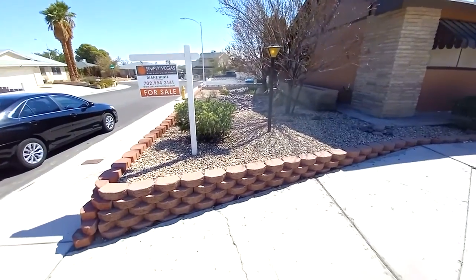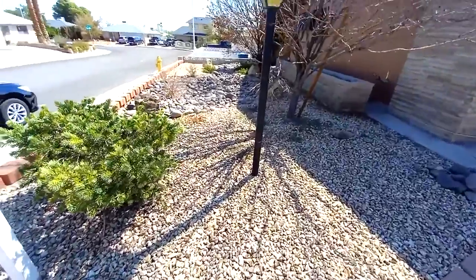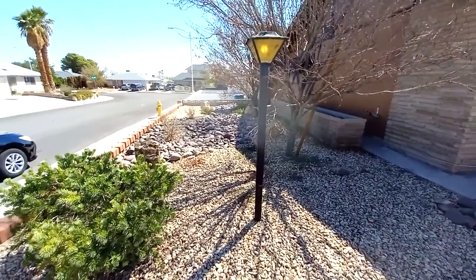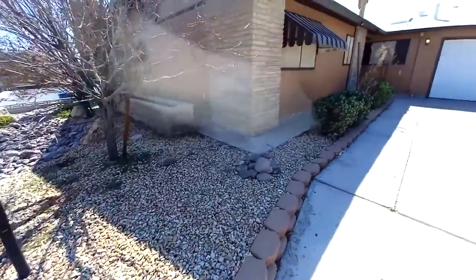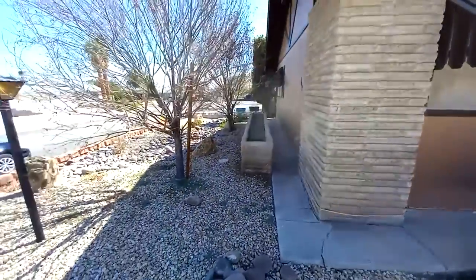I like the landscaping on the front for a start. Look at that beautiful landscaping — desert landscape. You've got that riverbed style look with the rock feature there. The place was built in 1978. You've got a nice planter bed there too.